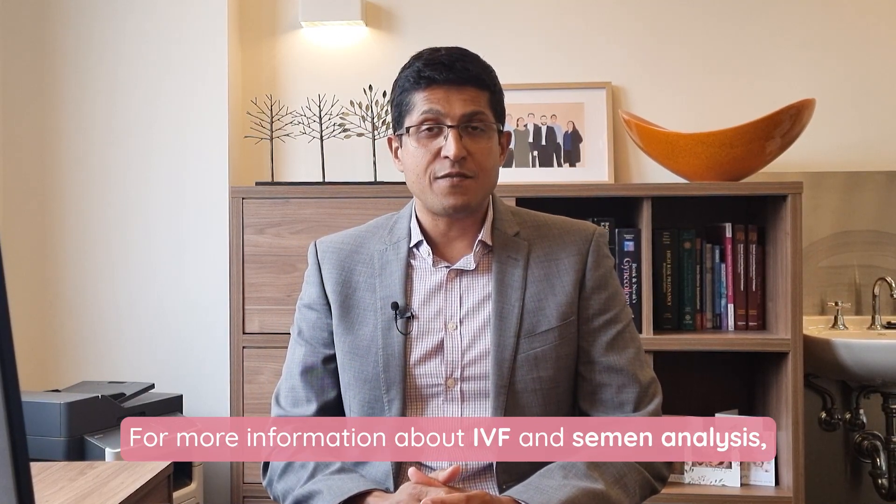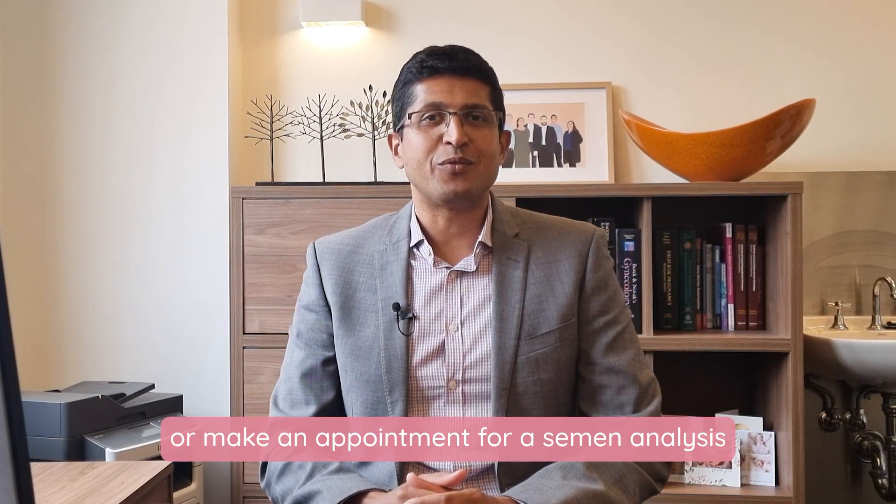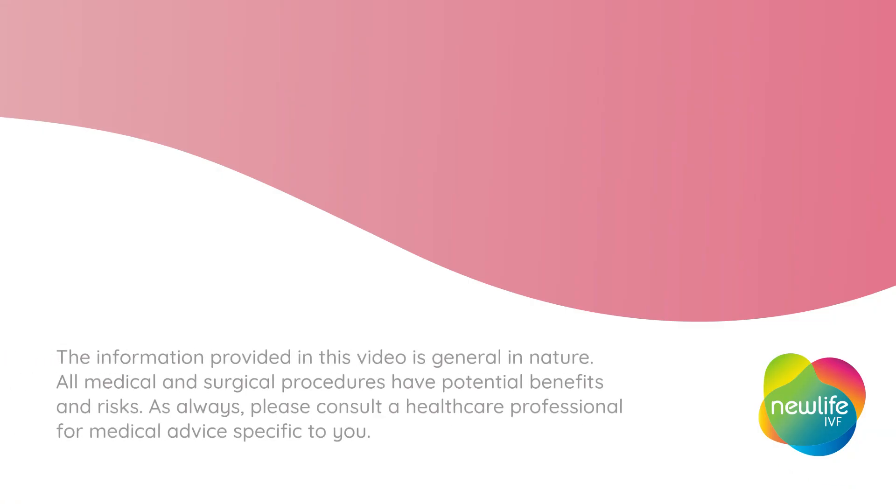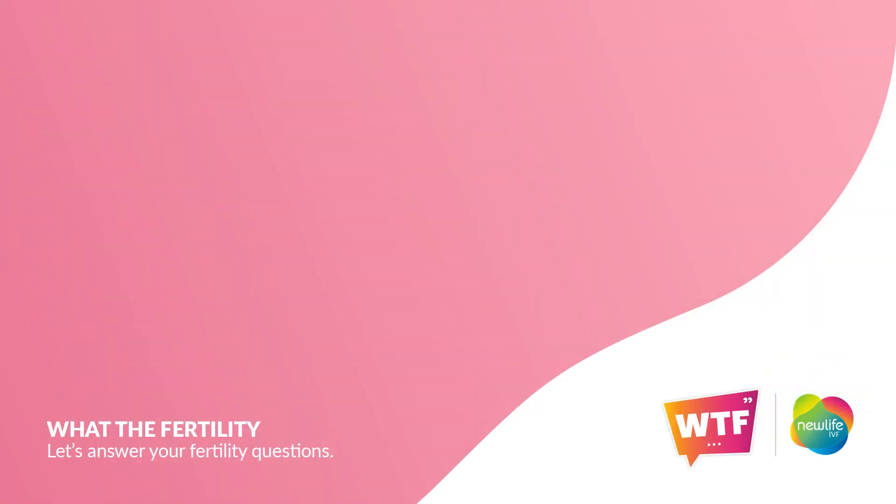For more information about IVF and semen analysis, visit www.newlifeivf.com.au or make an appointment for a semen analysis at our Box Hill lab.